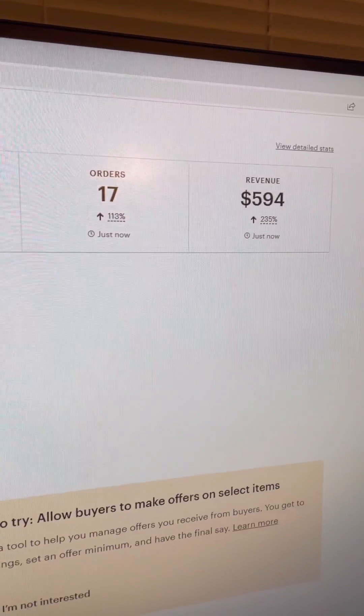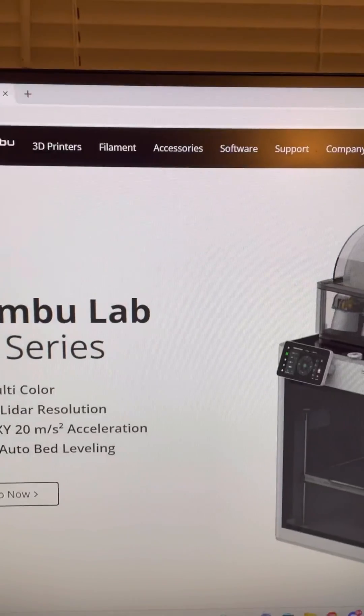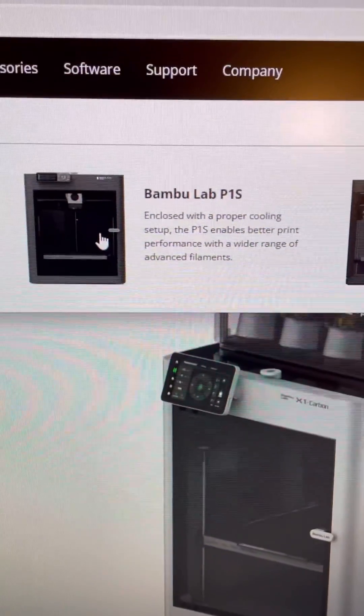My Etsy shop did almost $600 in sales today selling 3D printed products, and I'm going to reinvest this profit into my 3D printing business and purchase another printer for my farm.